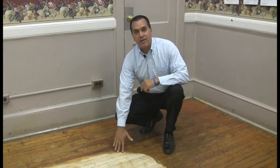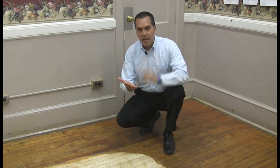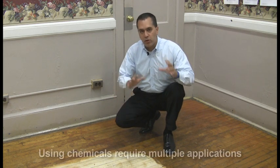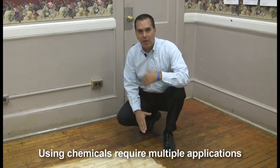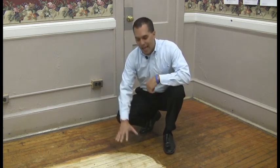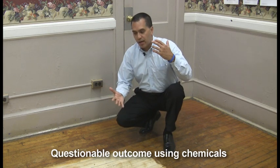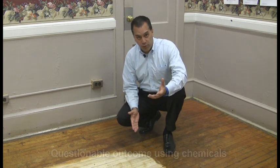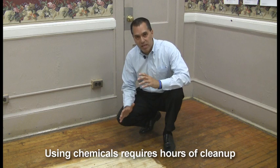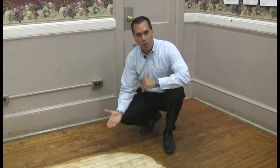Some of the methods in the past that I've dealt with — myself and some of my contractors — have been chemically stripping the floor. That's worked in some cases, but usually it requires multiple applications when you use chemicals. You never really know how the outcome is going to be with a chemical, because sometimes they could stain the wood and actually create more work for you. And then the cleanup could also be an issue, because you just can't sweep up chemicals and put them in the garbage and throw them out.